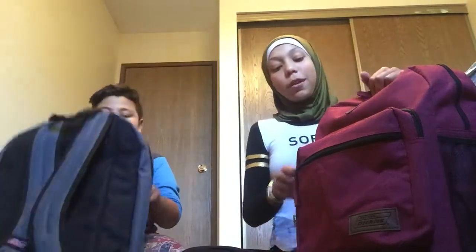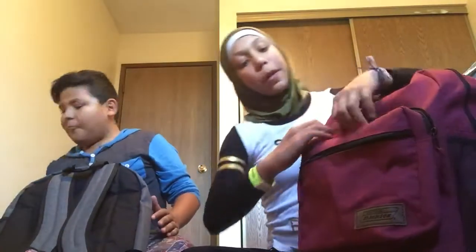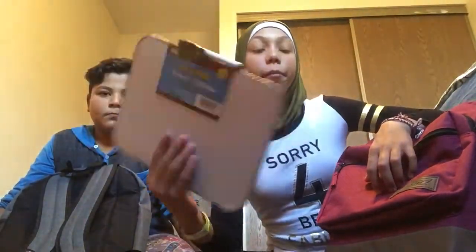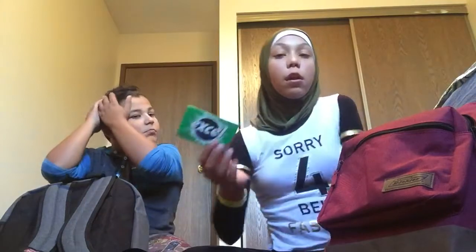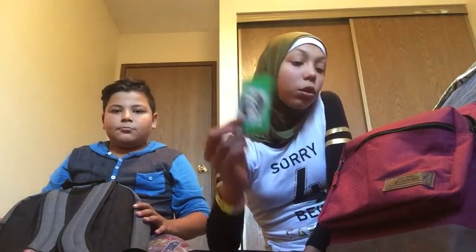In my main compartment — it's bigger — I got a dry erase board just for my locker; it has magnets and really good spacing. I also got some gum because I like to chew gum.